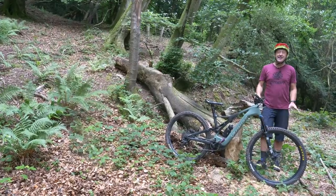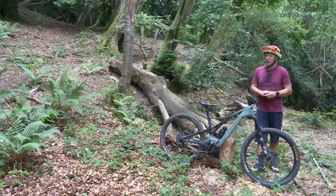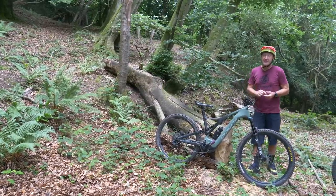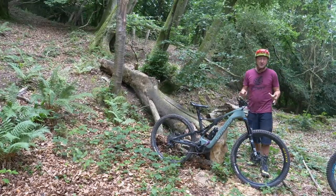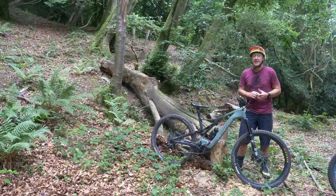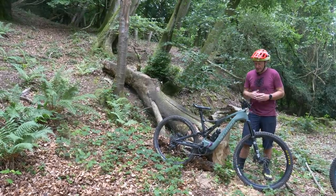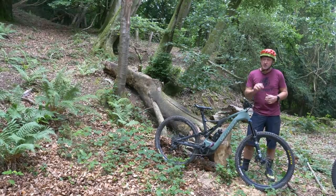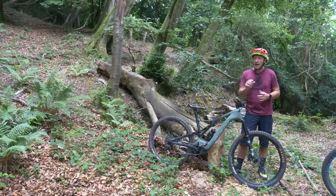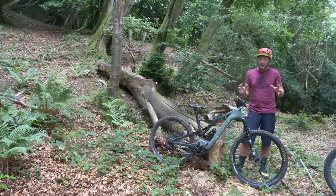Recently on EMBN, we did a hill climb motor shootout, and it has to be said some of you were not happy with the results. Maybe they didn't pan out as you thought they would. Nevertheless, by and large, it does seem that more torque does equate to faster timing speeds for one rider and one hill. But what we didn't look into was the effect of weight.